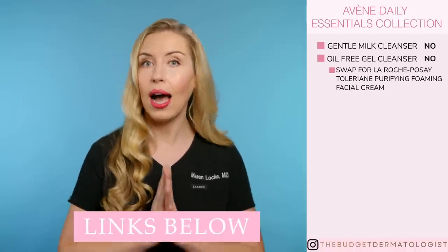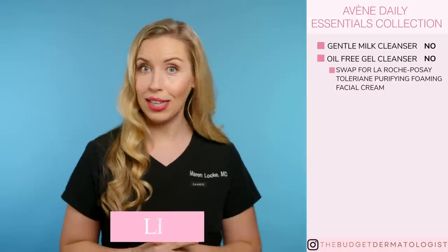For the Daily Essentials collection, this is fun because I have lots of replaceable options here. I'm going to run through them quickly and tell you yes or no. The Gentle Milk Cleanser for $20 — no, this is unnecessary; use the Gentle ELF Cleanser for less than $10 which is just as good. The Oil-Free Gel Cleanser — no, cheaper cleansers are just as good. I'll link my favorite affordable cleansers below.